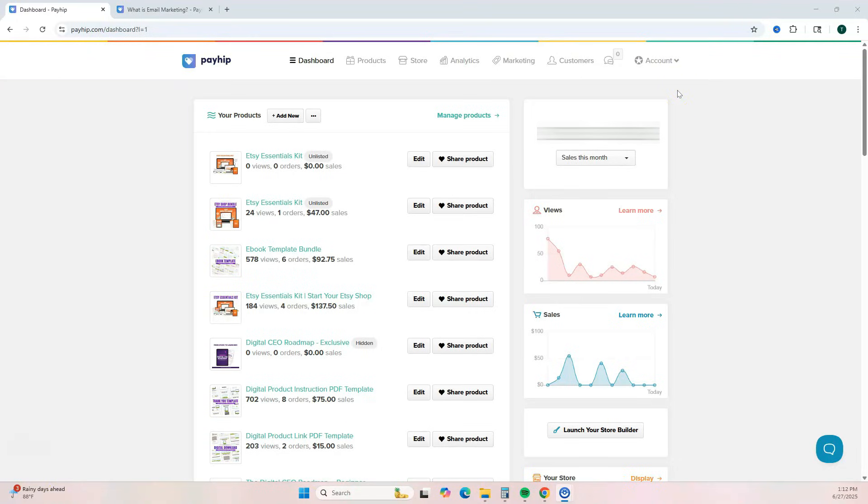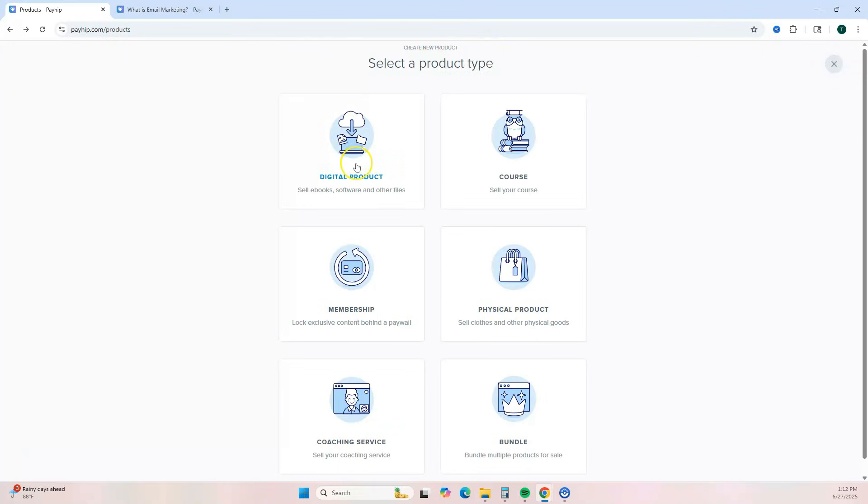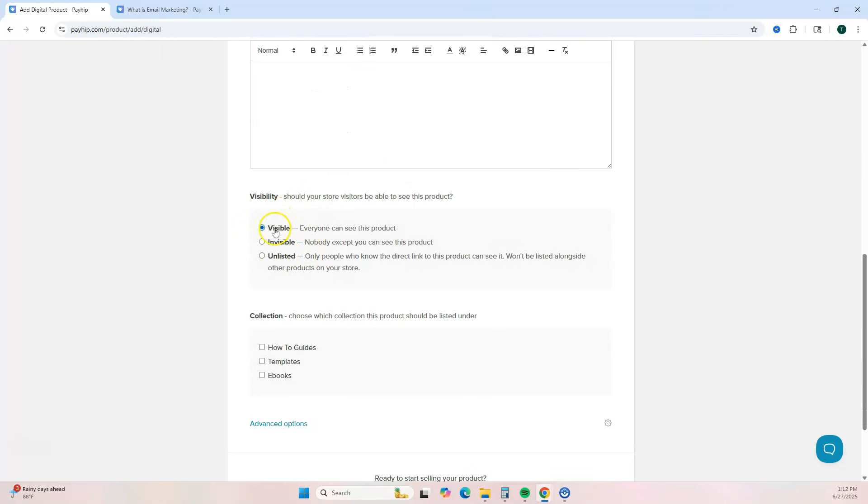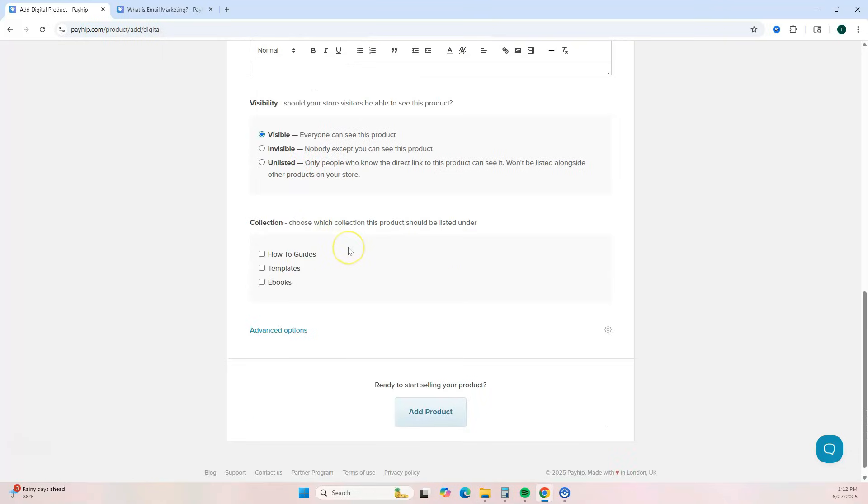To get your digital product set up on Payhip, from your dashboard click Add New Product, select Digital Product, then add your details including the title, price, pictures, and description. Make sure it's set to visible and hit Add Product, and it will be added to your Payhip store.